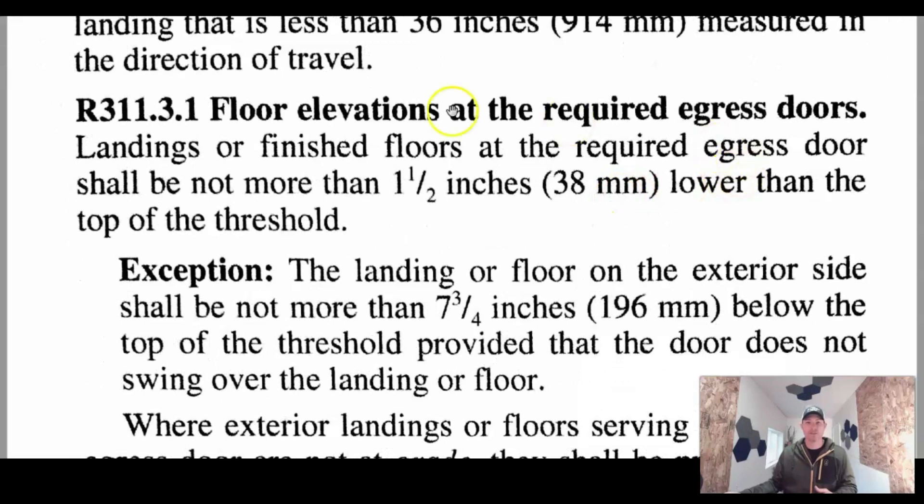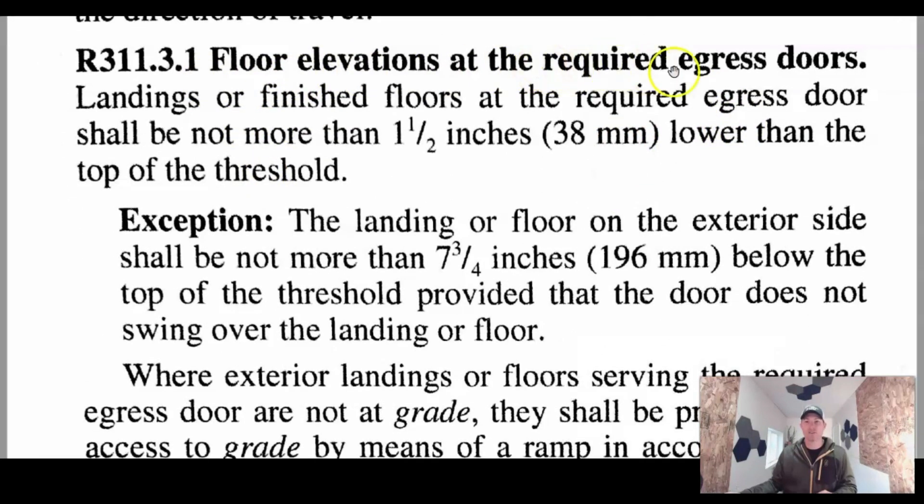Let me talk about elevations. The code says floor elevations at the required egress doors — landings or finished floors at the required egress door shall be not more than an inch and a half lower than the top of the threshold. But they put an exception in here: the landing or floor on the exterior side shall be not more than seven and three quarters below the top of the threshold, provided the door does not swing over the landing or floor.